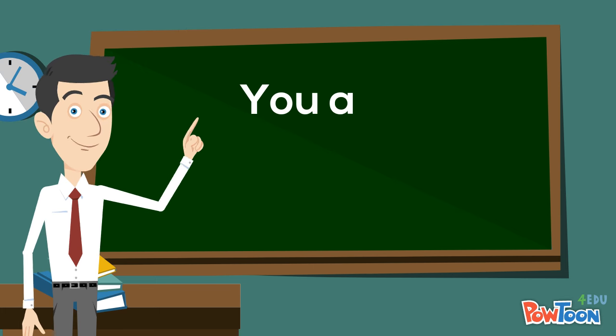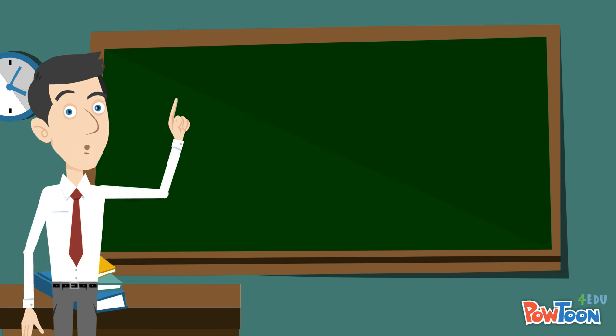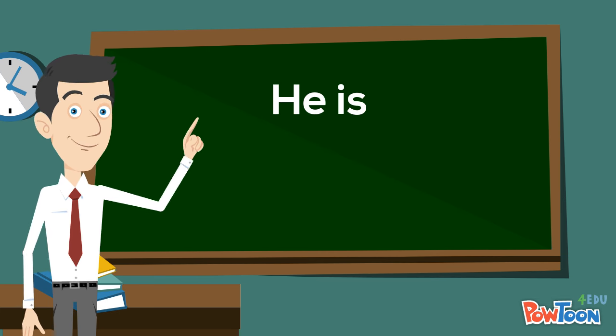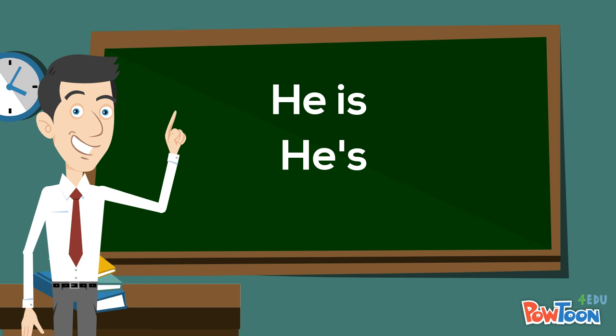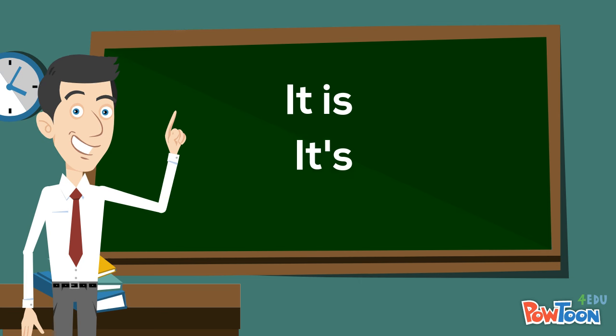You are — you're. She is — she's. He is — he's. It is — it's.